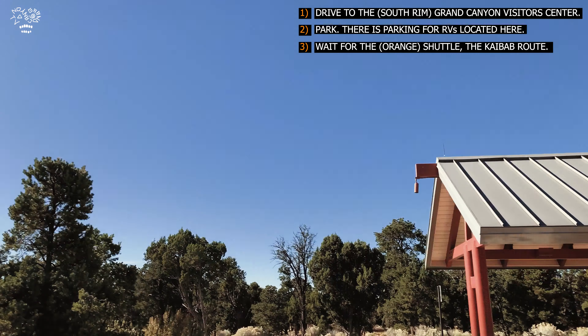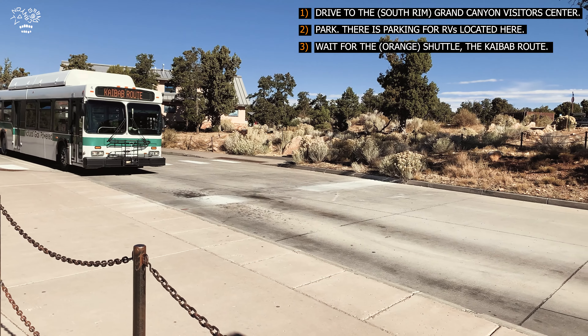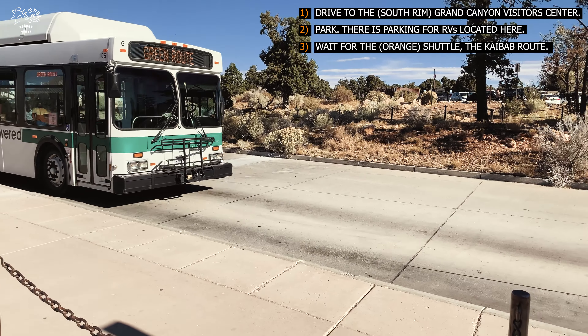Just know I did this during COVID where not all the buses were running. This orange bus is running, and the marquee says green route then orange route — I think that's just an alteration due to COVID. If you're going and it's still COVID time, you have to wear a face mask and enter through the rear doors after the other people come off. This is the orange route.